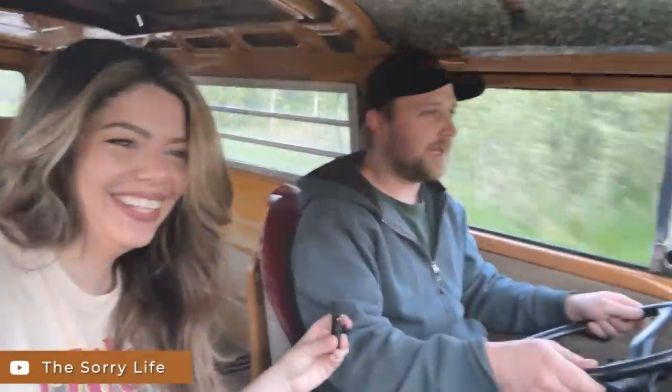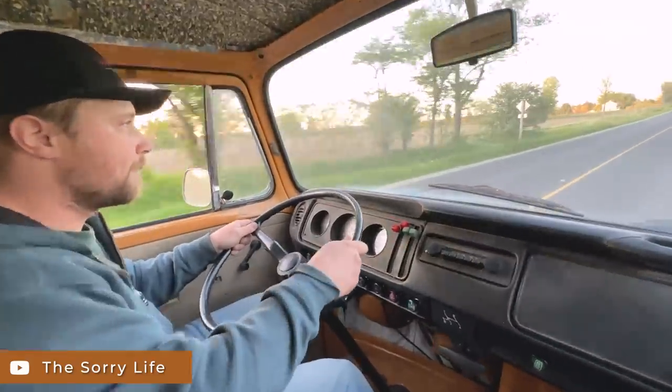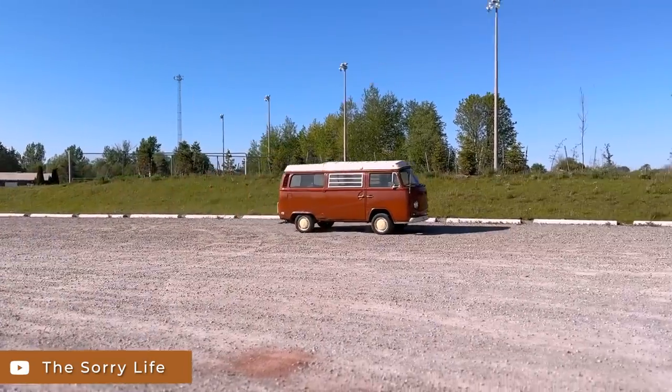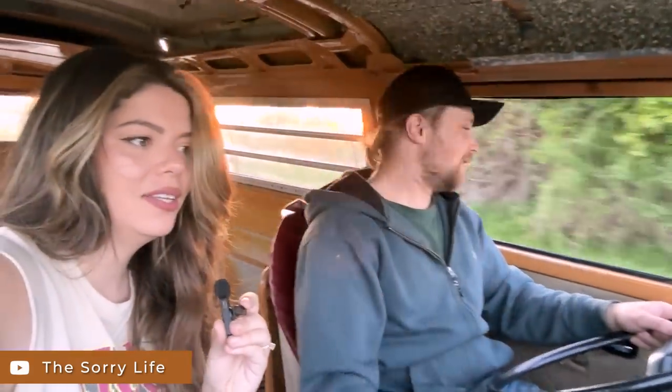Thank you so much for watching, guys. So excited to be able to announce this really big, exciting new project with you all, and I can't wait to see you along for the journey. Get in the van, kids — we're going. We're going to need a bigger van. How are we skilled enough to take on this project? What are we going to do with the van once it's fixed and ready to be used? I think the biggest question is why are we doing this — why this van? Why wouldn't you? I hope you're down for this journey because I don't really know where it's going, but it's going to be exciting.